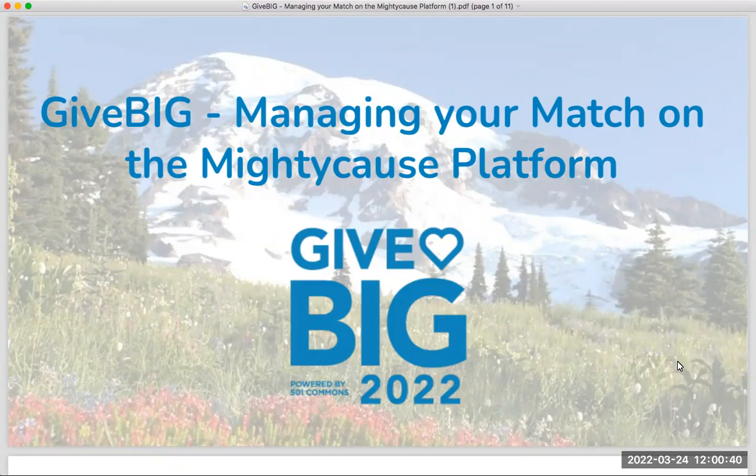Good afternoon, everyone. Thank you for joining us today. We are here to talk about GiveBig and specifically managing your matching grant on the Mighty Cause platform. Many of you either attended yesterday's training or you've already watched the other matching grant training, which focused primarily on matching grant strategy. Our focus for today's presentation is primarily how to make use of the matching grant tools that exist on the platform to complement your campaign strategy.